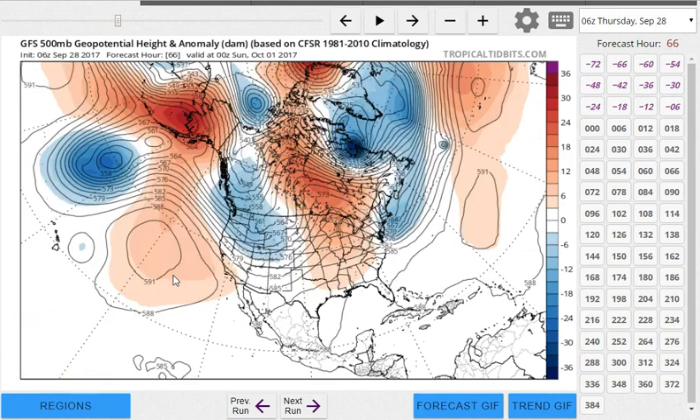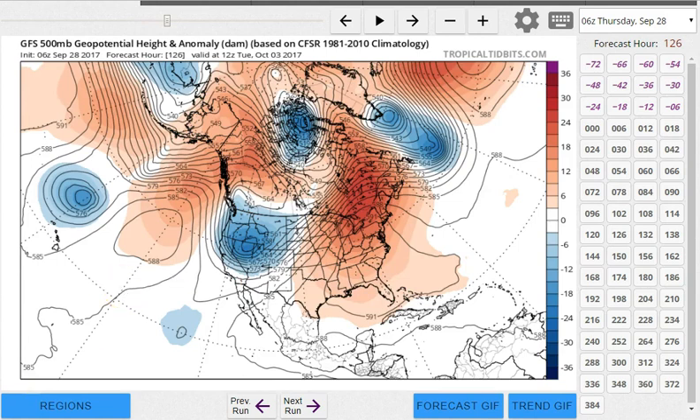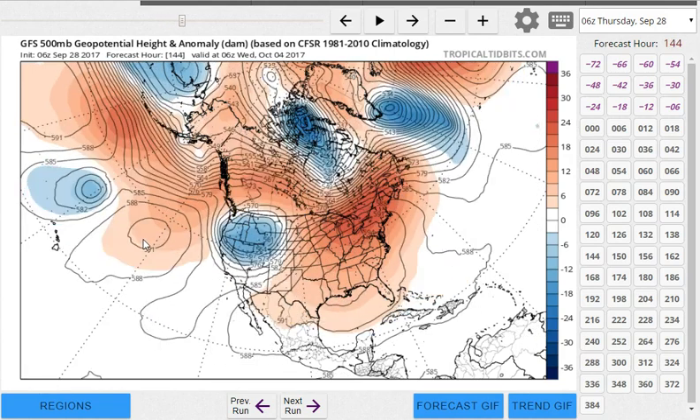Now we have a secondary trough that sort of swings into the east and brings in a shot of cool air. But as we go through the weekend and into next week, we start to change again — we get that trough back in the west and the ridge comes back in the east. This is something we really didn't see very much of over the last few months. Also note that the connection in Canada as far as the flow is concerned is kind of cut off, so we're not seeing cool air masses from Canada making much penetration southward with this upper air pattern.